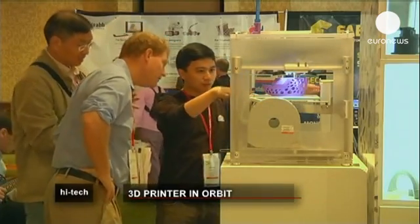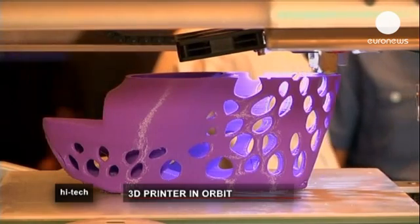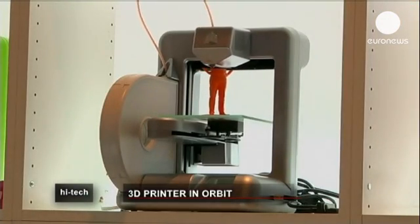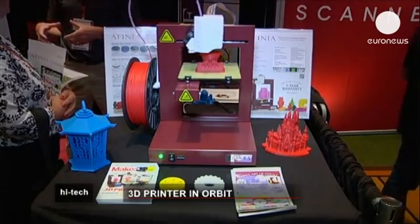Testing continues ahead of the next launch date in 2014. NASA plans to send the 3D printer to the International Space Station aboard a cargo resupply mission, where the first creations will be studied for strength and accuracy.